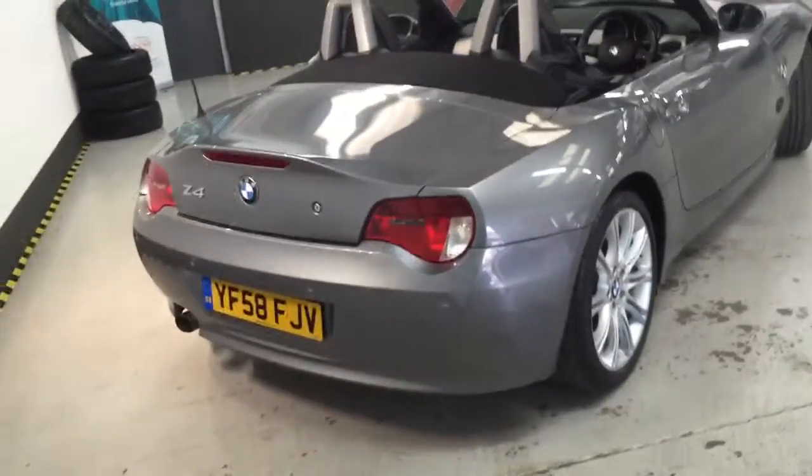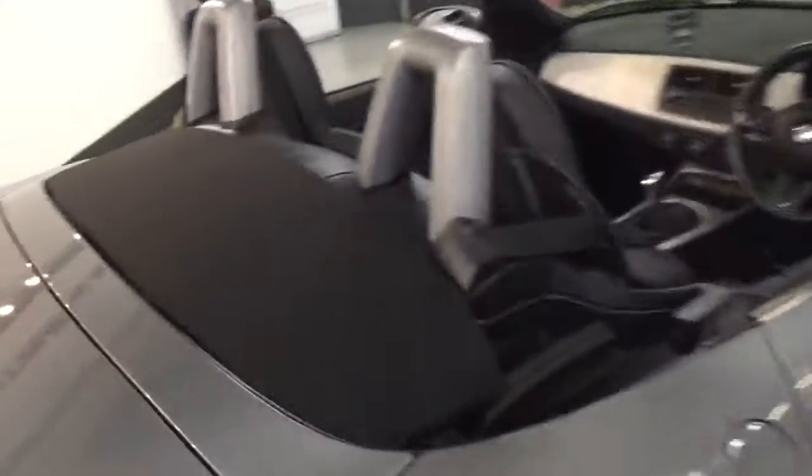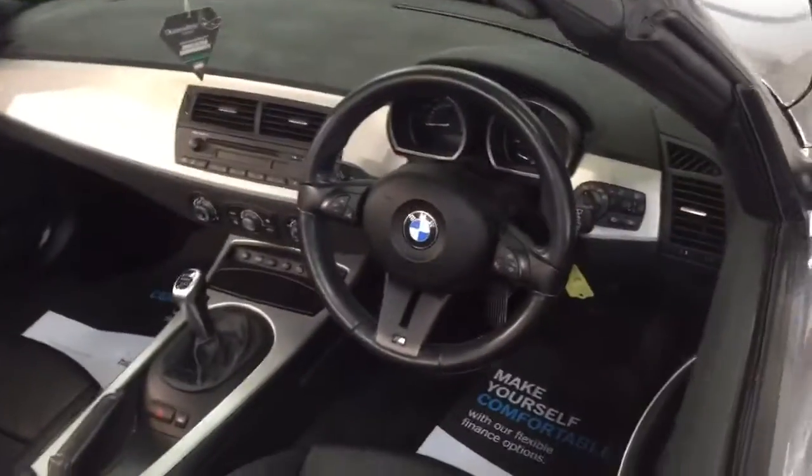Rear parking sensors. Obviously single exhaust on this one. Power hood — the hood's in fantastic condition, no marks, stains or anything like that.